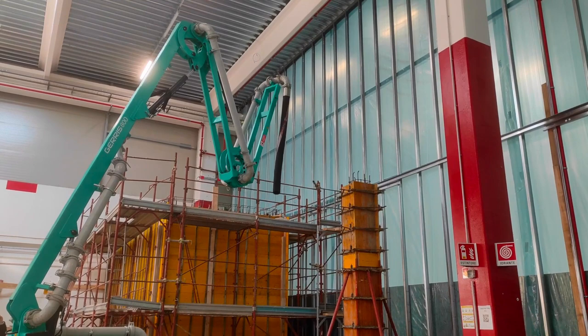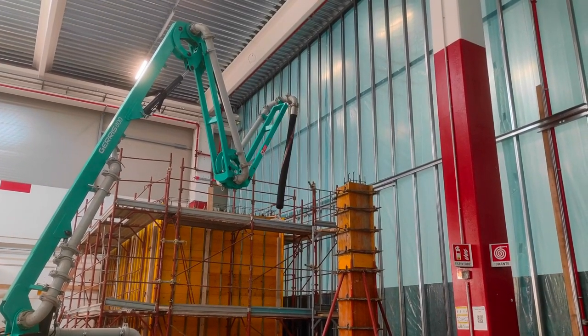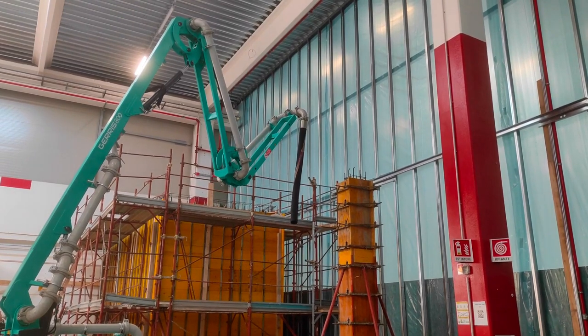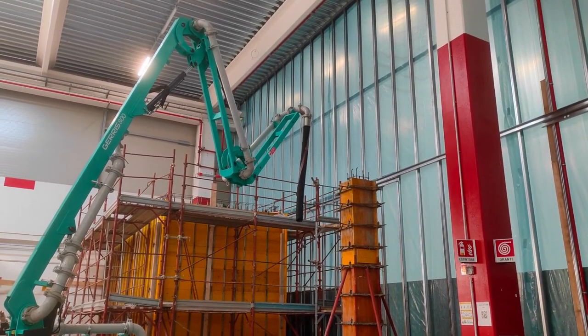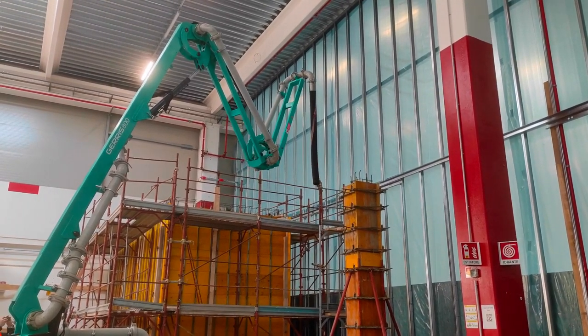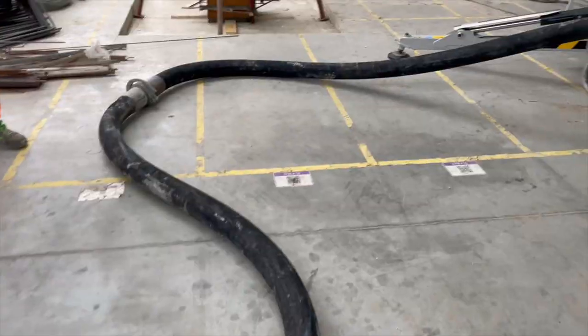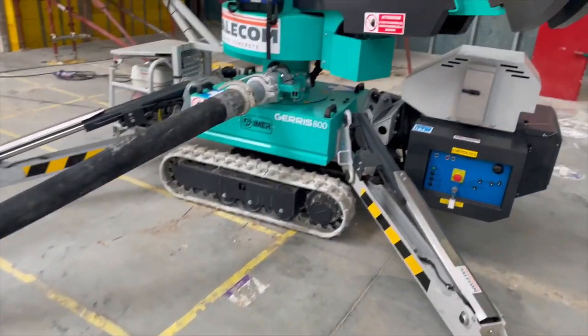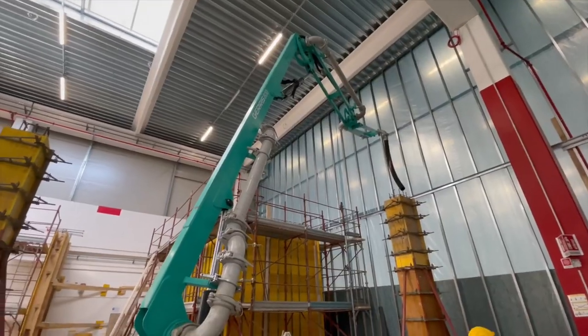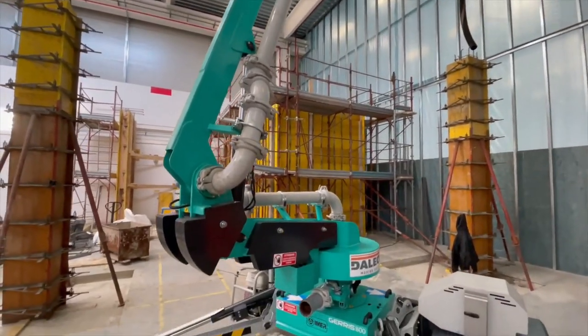The Geras 800 is radio-controlled, simple, and intuitive to maneuver and position in the working area with the aid of its self-leveling outriggers. The auxiliary electric motorization enables operation even in closed environments, in the absence of exhaust gases and noise from a petrol engine. It is suitable for laying pumped mortars and concretes with a maximum grain size of 25 mm.